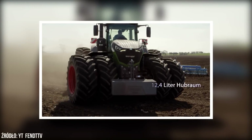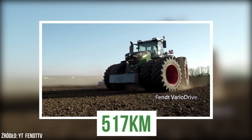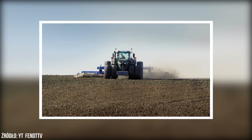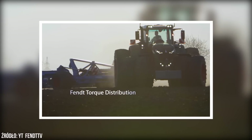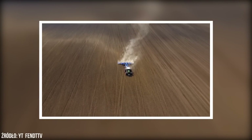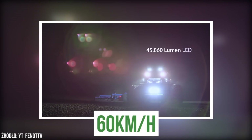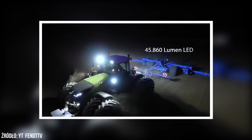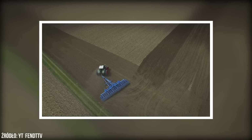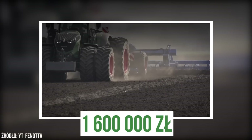Topowy model w ofercie Fendta to model 1050 o mocy 517 KM, generowanej przez 6-cylindrowy 12-litrowy silnik MAN. Maksymalna prędkość wynosi 60 km/h. Kabina Fendta w serii 1000 umożliwia również komfortową jazdę do tyłu poprzez obrócenie całego wnętrza o 180 stopni. Za Fendta 1050 trzeba zapłacić około 1,6 mln zł.